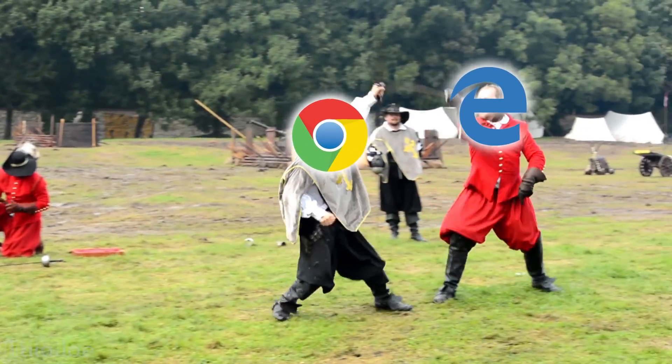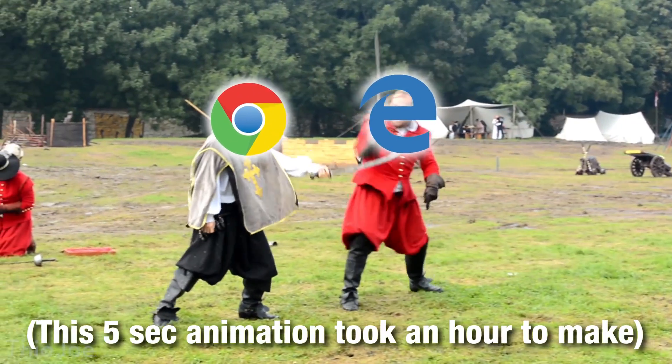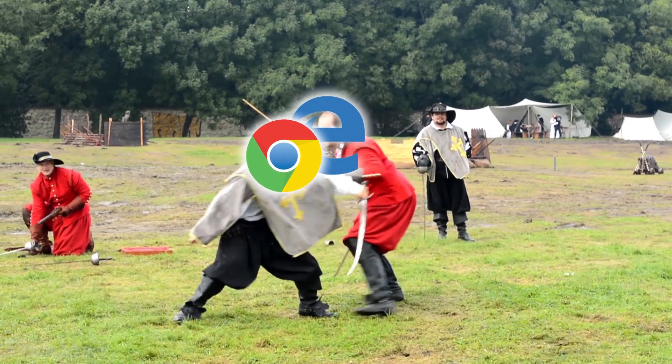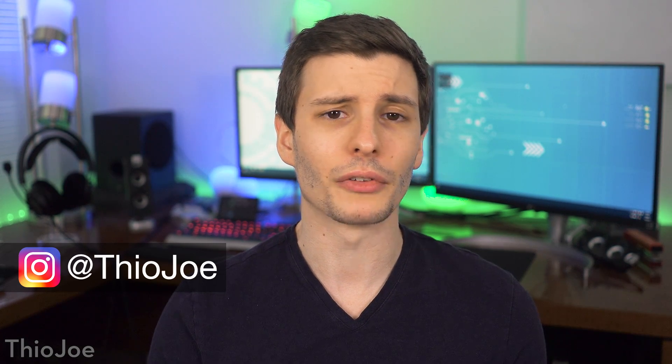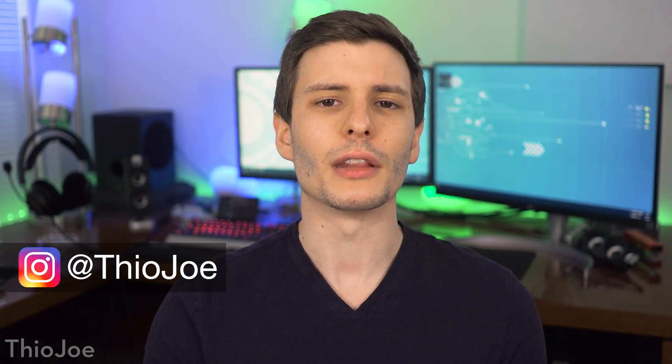Google Chrome vs Microsoft Edge, the battle of the ages. Most of you know that Google Chrome is probably the most popular browser out there at the moment, but that has not stopped Microsoft from creating their own browser in-house, obviously for Windows, in the form of Edge.